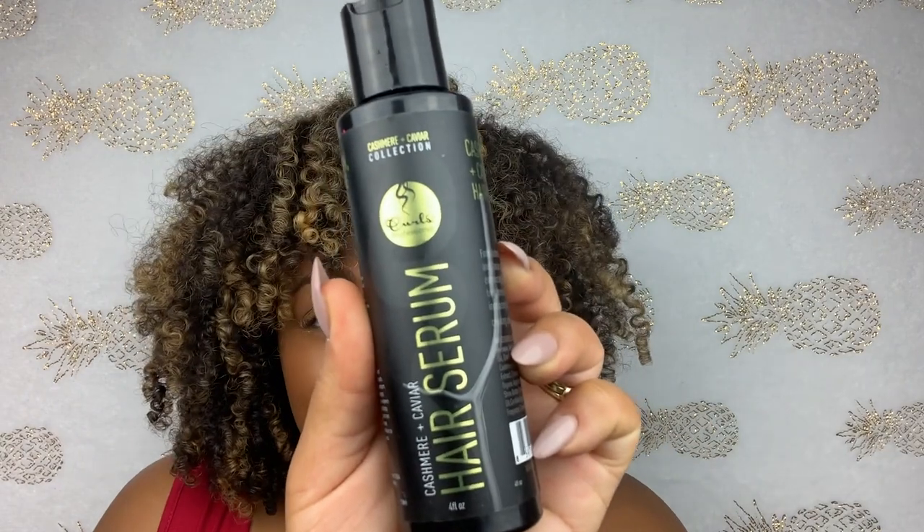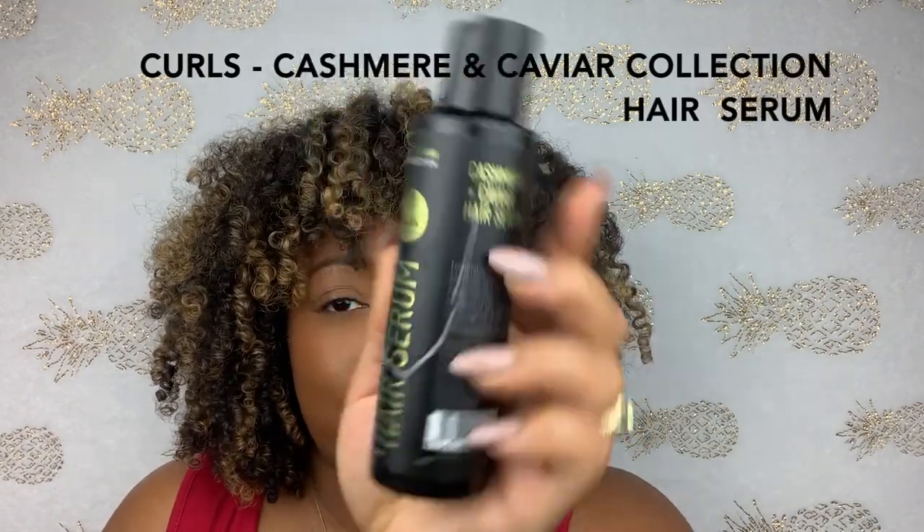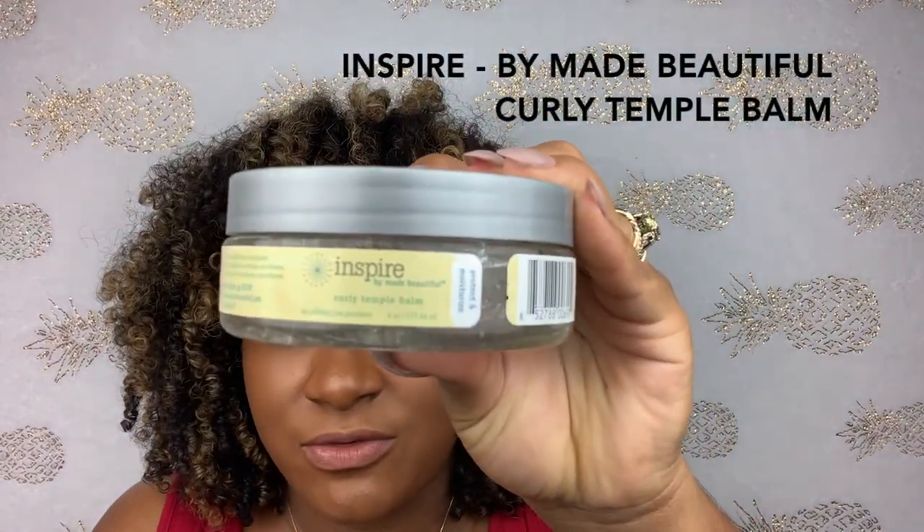Another one from Curls that made the cut from the Cashmere and Caviar Collection is their hair serum. This is super lightweight — it gives you enough slip to separate your curls without frizz, but it isn't heavy, so I could use it as a styler for shine without feeling any weight on my hair. And no wash-and-go is complete without slayed edges, so my all-time favorite edge control of 2018 is from Made by Beautiful — the Inspired Line. It holds my edges overnight and lasts a long time, but it's light enough to comb out if needed.